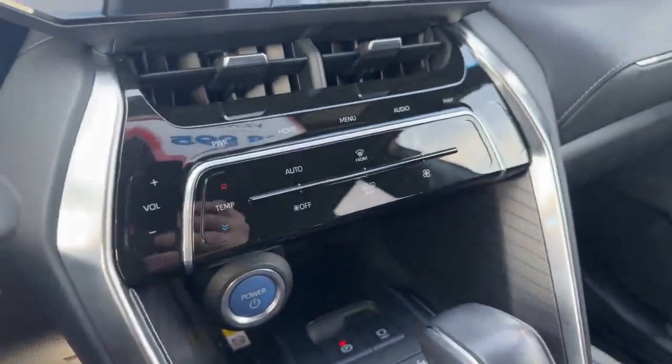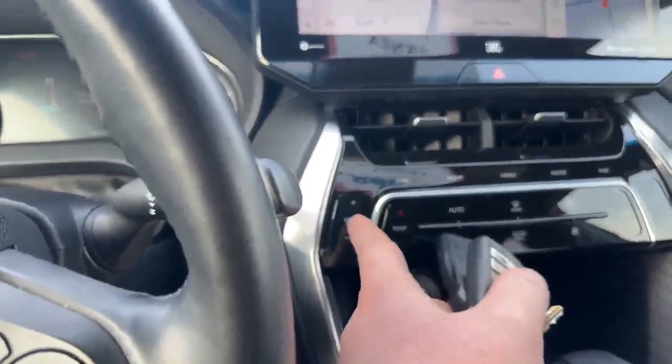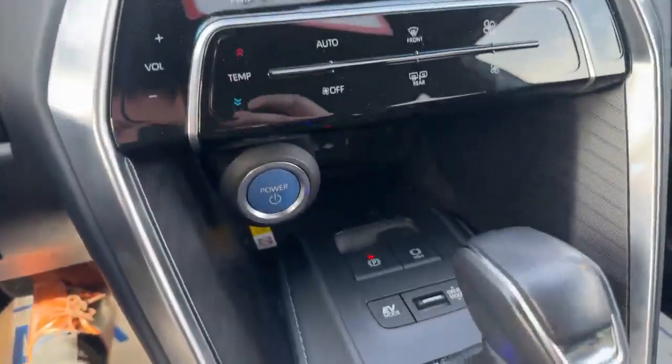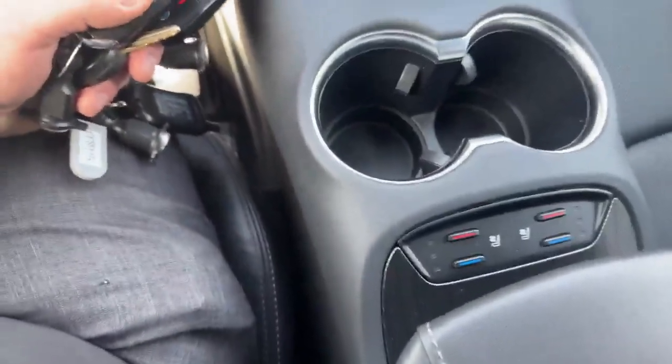This is a completely touchless center screen as well. As you can see, I can do the volume up and down right from those buttons there. You get your parking brake and your different drive modes on it as well. Heated and cooled seats with it.